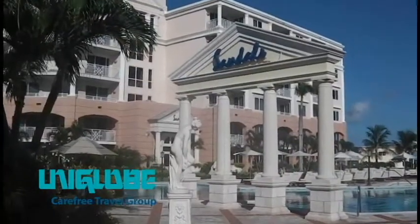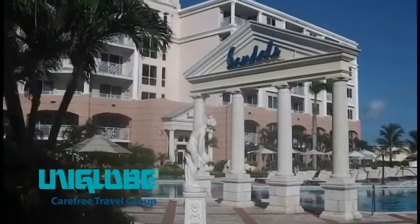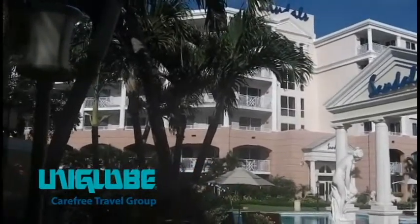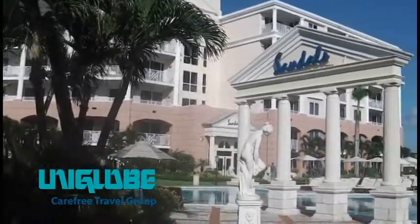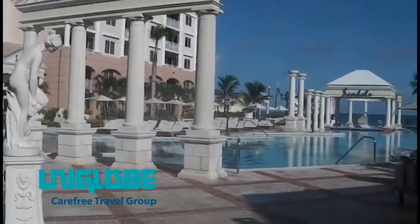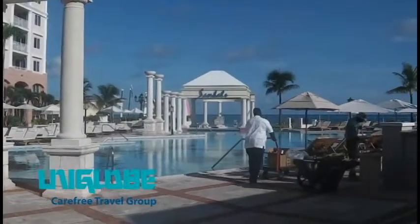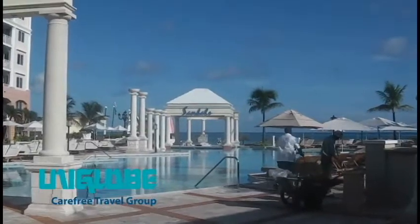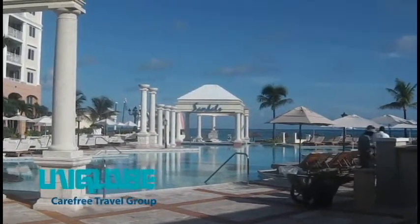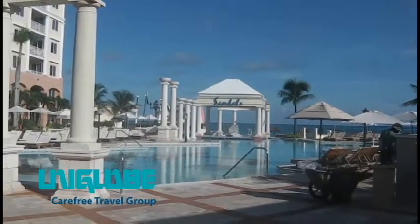What you're seeing in front of you now is the Windsor Tower — this is on the other side of the property. And here is the other pool. I would say this is the more active pool. You'll find your playmakers here all day having different activities and contests. They play a lot of music, so this might be the pool for you. You have a swim-up bar — actually, both of them have a swim-up bar.